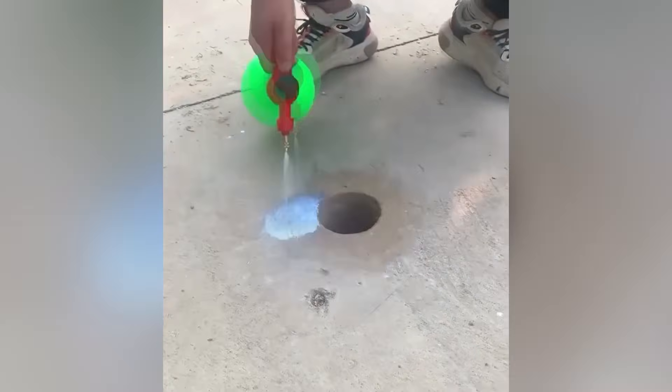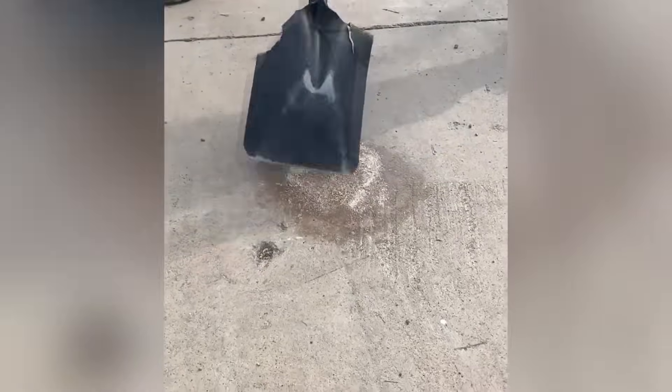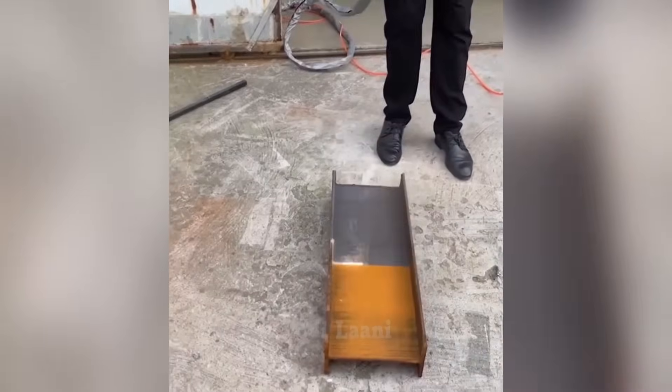This liquid turns the sand into a hard and durable substance. Using this laser equipment you can easily and remotely clean metal from corrosion.